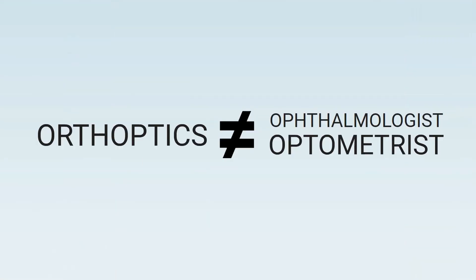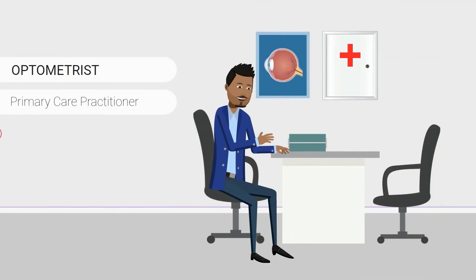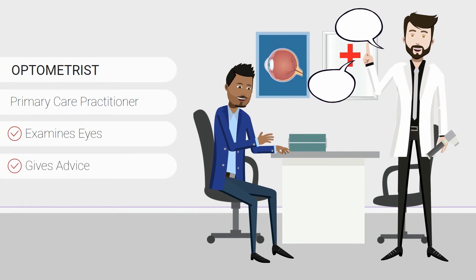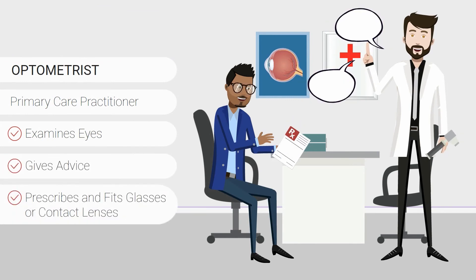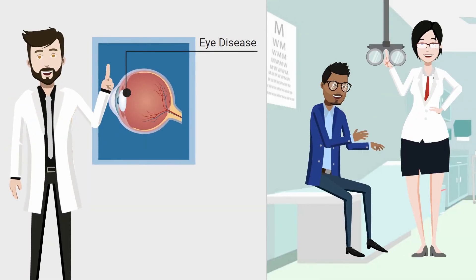So how does orthoptics differ from other health professionals like ophthalmologists and optometrists? An optometrist is a primary care practitioner who examines eyes, gives advice, and prescribes and fits glasses or contact lenses. If eye disease is detected, they will generally refer on to a specialist.